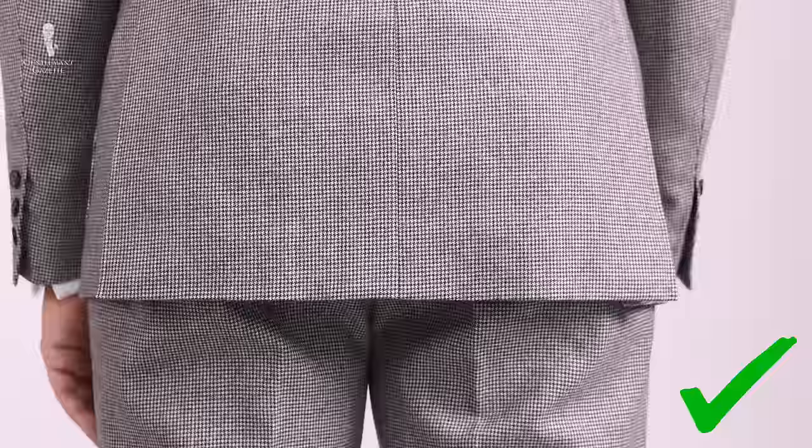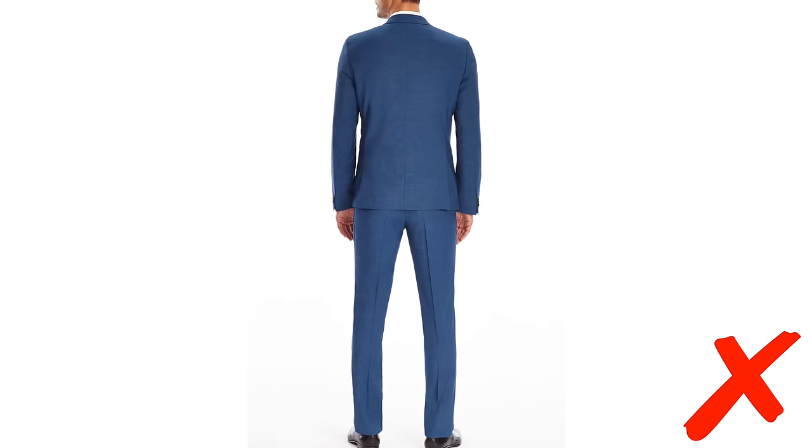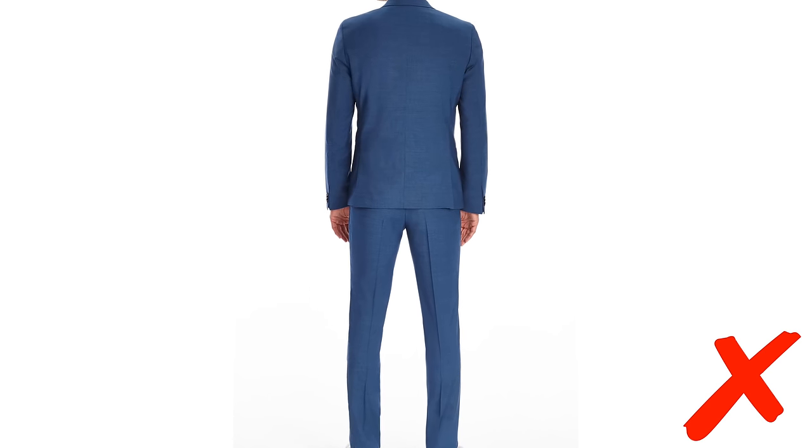Traditionally, the proper jacket length always meant that at least your bum was covered. In recent years, especially with younger men, jacket lengths have become a lot shorter, and sometimes older gentlemen complain it looks like you got a jacket from your younger brother. The proper way to look at jacket length is in optical relation to your entire height and to your pants.